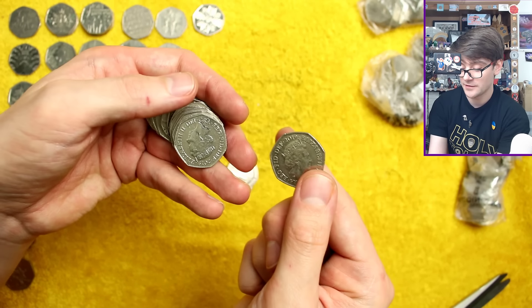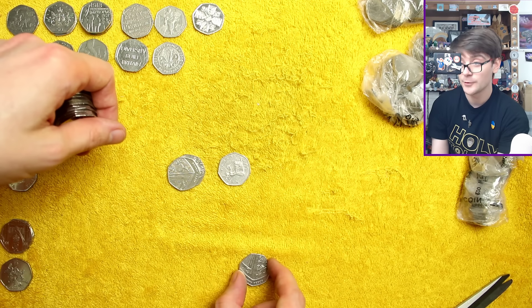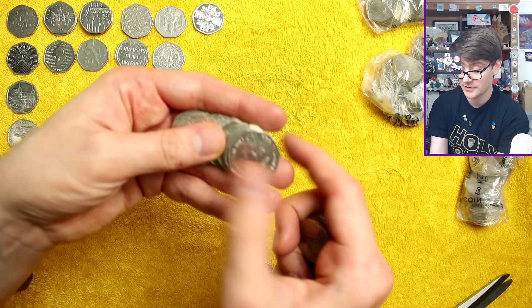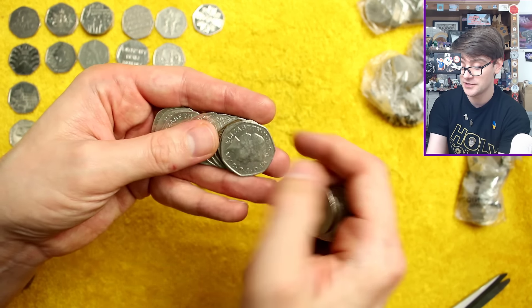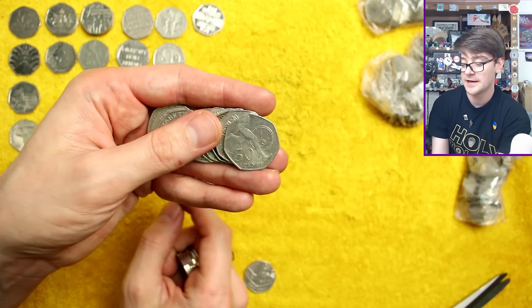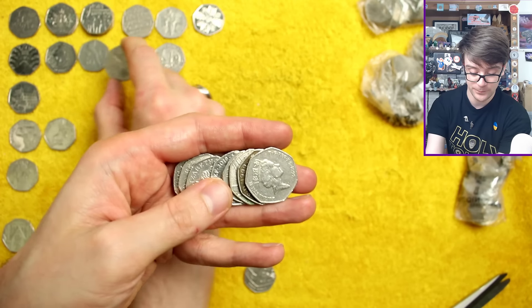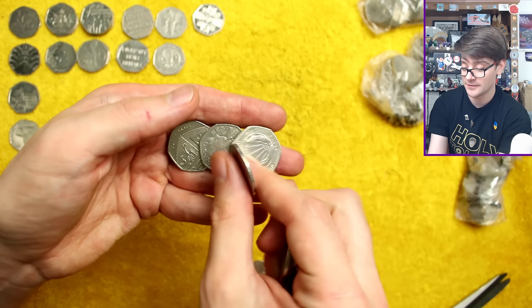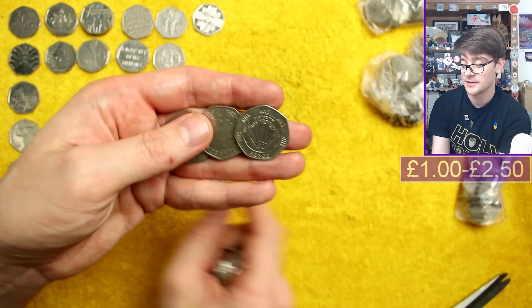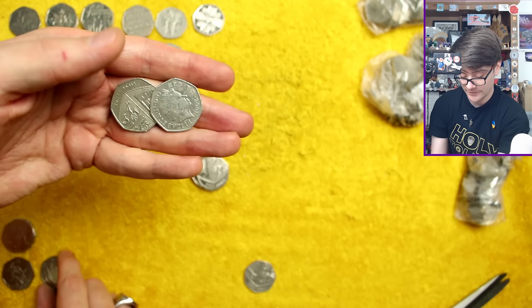That's a weird sounding one - one of those weird tinny sounding coins. I don't think there's any value to them, I just think they're kind of interesting curiosities to have. There's a Roger Bannister - will it be a re-strike? No, of course not. But one of these times it will be, and that'd be very, very exciting. And there's NHS - that's one that's a smidge over face value, I don't see it all that often. Lovely stuff.